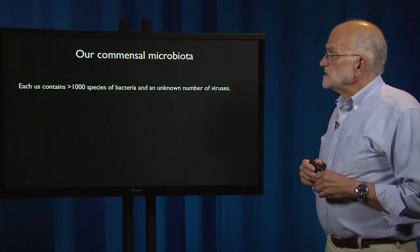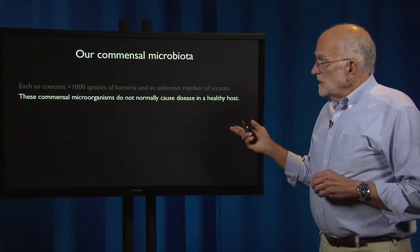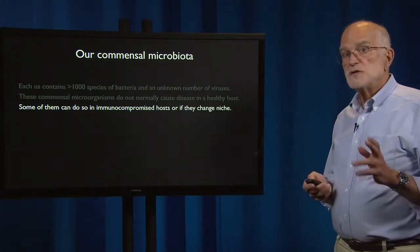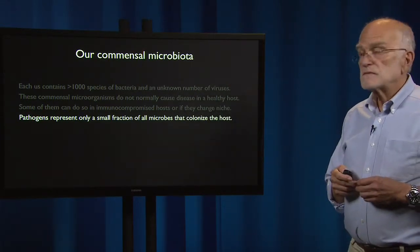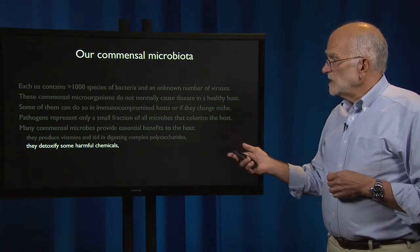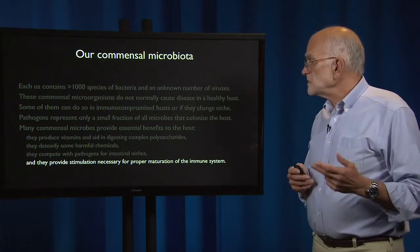Our commensal microbiota is immense. Each of us contains over a thousand species of bacteria and an unknown, astronomically large number of viruses. These microorganisms do not normally cause disease in a healthy host, though some can do so in an immunocompromised host if they change niche. Pathogens represent only a tiny fraction of the microbes that colonize us. Many commensal microbes provide essential benefits: they produce vitamins, help digest complex polysaccharides, detoxify harmful chemicals, compete with pathogens for intestinal niches, and provide stimulation necessary for proper maturation of the immune system.